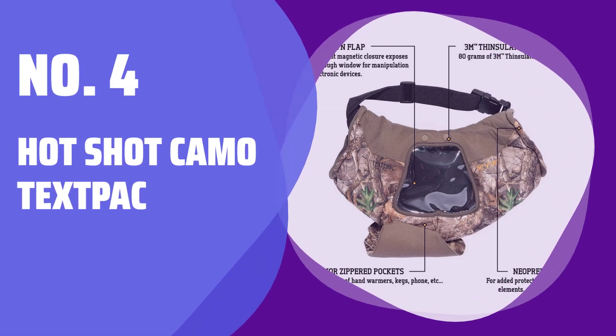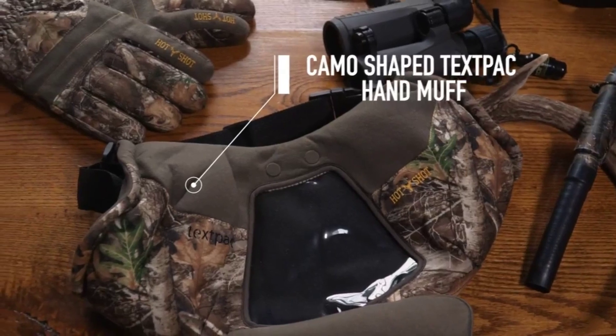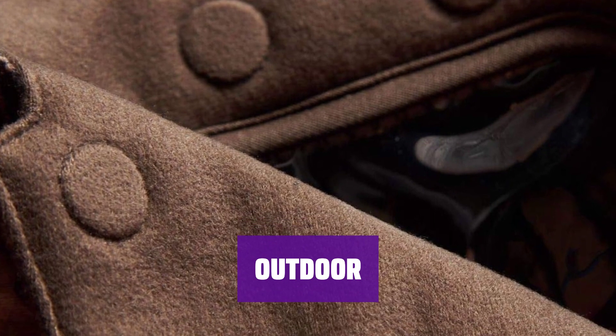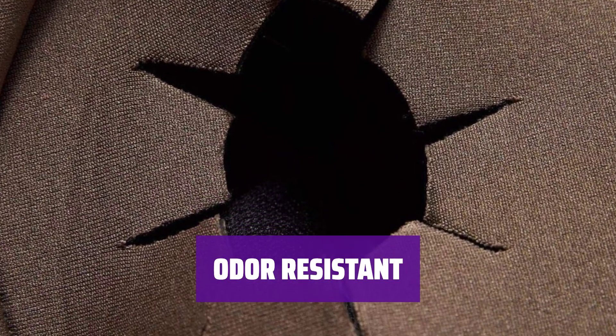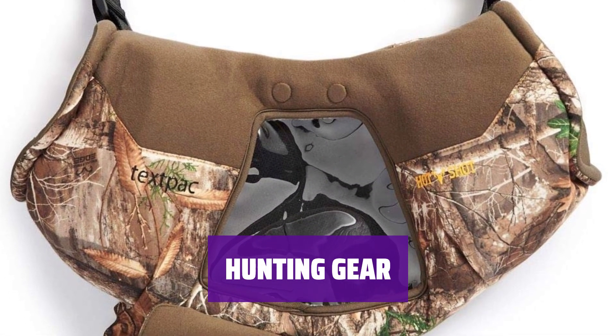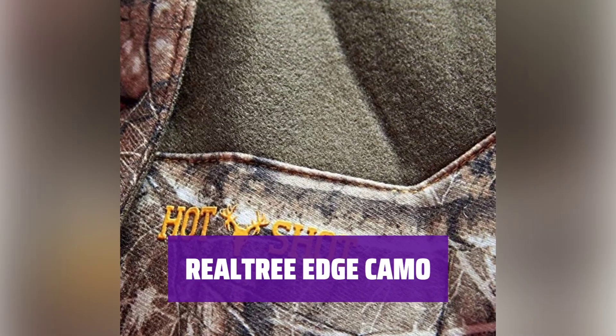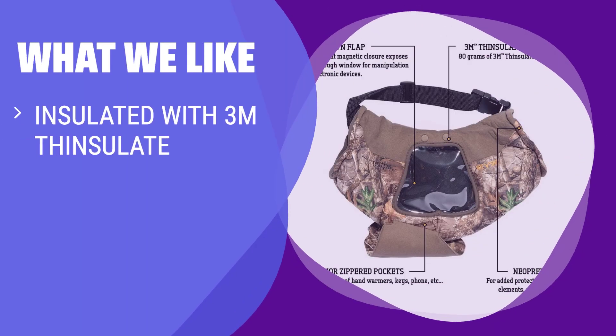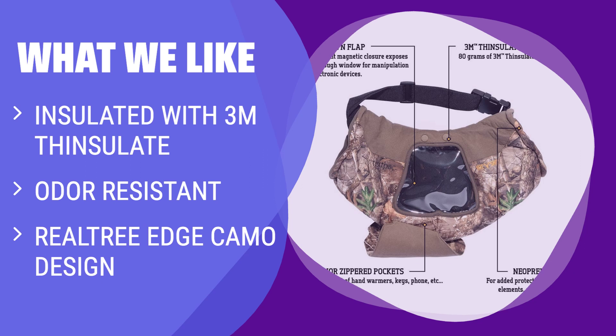Number 4: Hot Shot Camo Tex-Pock. Stay warm and carry small items safely with 80 grams of 3M Thinsulate insulation. Perfect for outdoor lovers, this Tex-Pock camouflages into your surroundings with a Realtree design. Keep your hands warm and dry with Odor Exchange Lining technology. Stay connected with a drop-down screen flap and interior media pocket for your electronic devices. Blend into your surroundings while staying visible and safe with this realistic camo pattern. If you enjoy hunting and fishing in extreme winter weather and are looking for a camo design to stay concealed, you should consider this one.